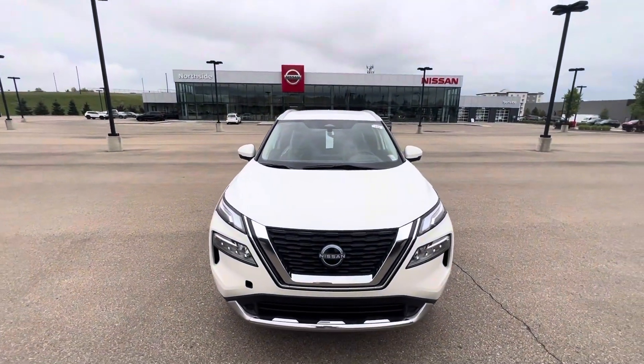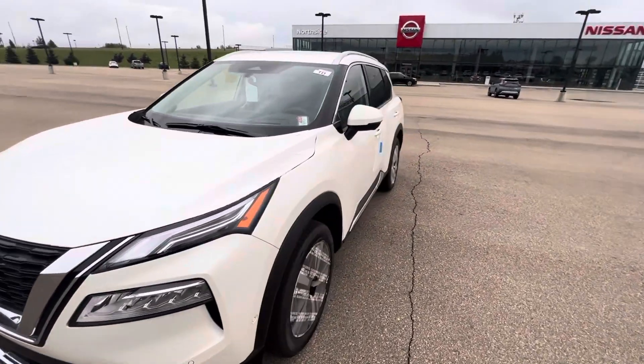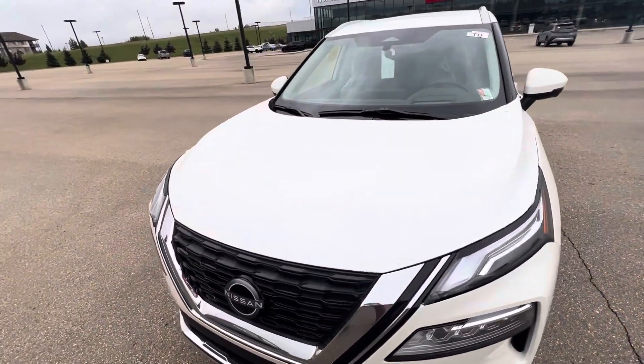Hey Will, this is Jay over here at Northside Nissan. I got your inquiry on a Rogue. I've got a whole bunch of them, including this one just landed fresh off the truck. As you can see, it's still got some wrapping paper and stuff on it, but I wanted to show you some features.